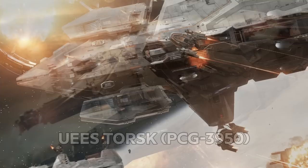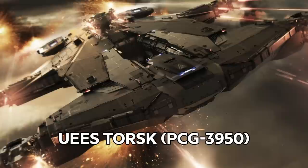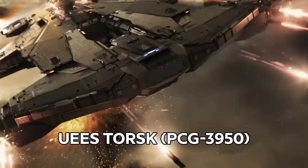The UES Torsk, PCG 3950, the last of the original Hammerheads constructed, saw significant action during the 'two-week war,' an anti-piracy operation in 2781 aimed at eliminating a number of known outlaw hideouts. This was intended as a show of force to easily establish the Empire's dominance. The Torsk, which single-handedly captured a transport laden with slaves, became the sole highlight of the mission.